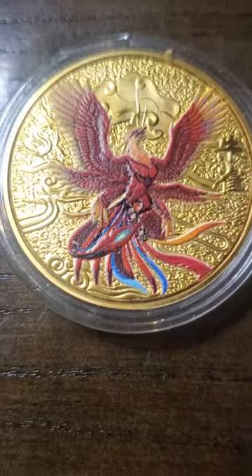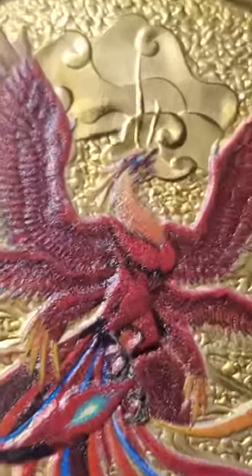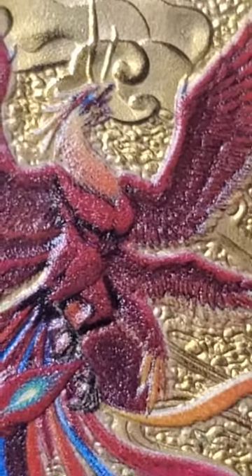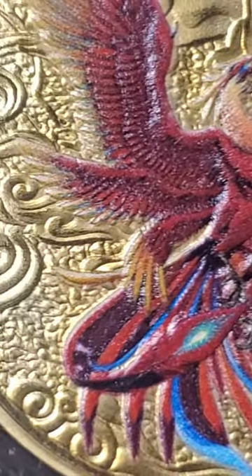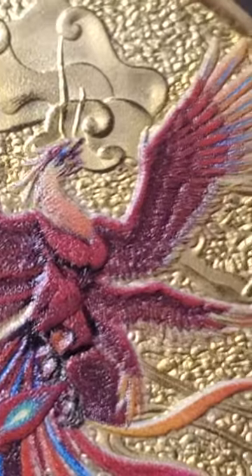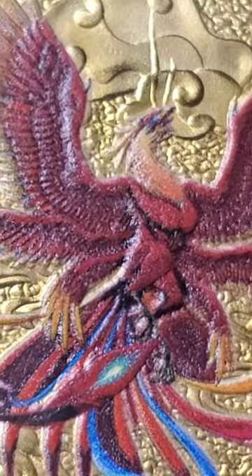I do like that picture. Let's zoom in so you can get a picture of the head. The way they did that is just way good. I like this.